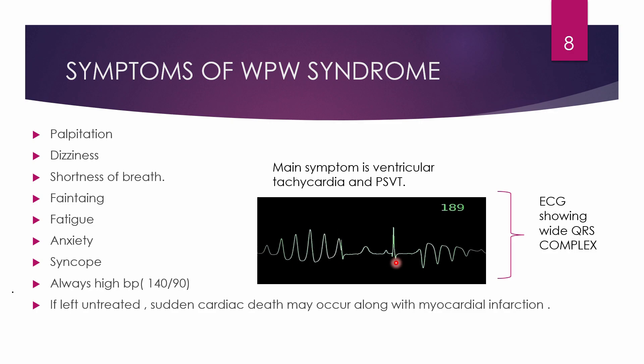The symptoms of WPW syndrome can be quite serious. Patients experience palpitations — an unpleasant awareness in the heart — and dizziness due to hypoxia and brain ischemia. Shortness of breath is common due to tachycardia, mostly ventricular tachycardia and paroxysmal supraventricular tachycardia. Other symptoms include fainting, fatigue, anxiety, and syncope. Some patients maintain a high blood pressure of 140/90. If left untreated, sudden cardiac death may occur along with myocardial infarction.